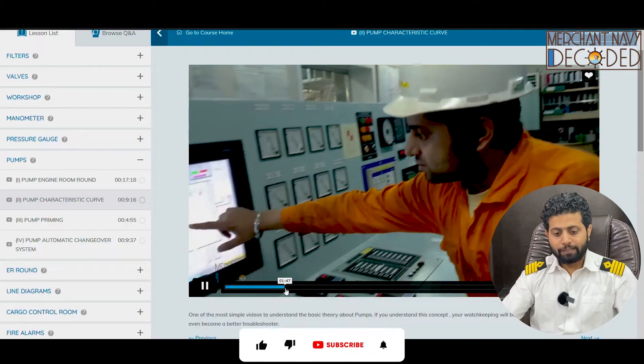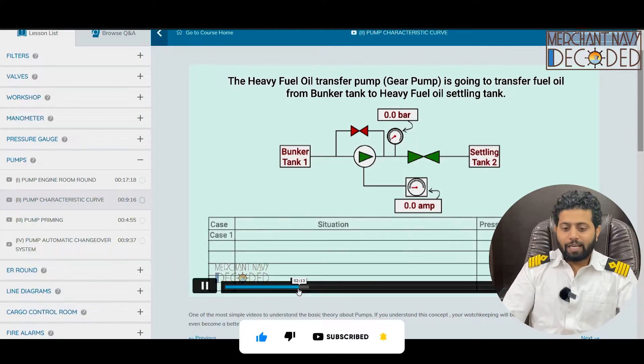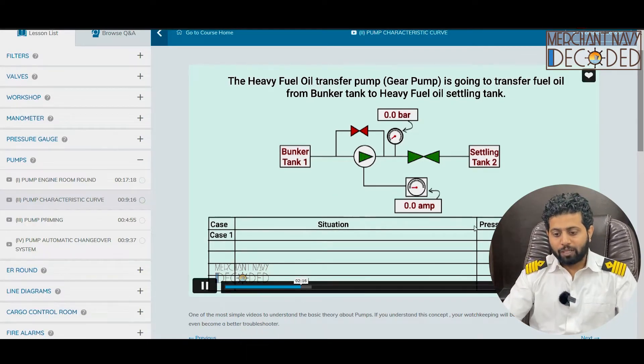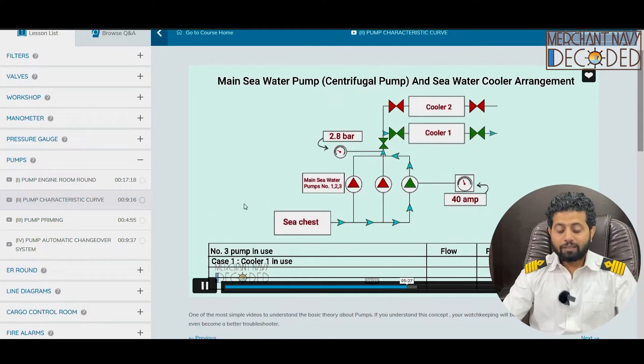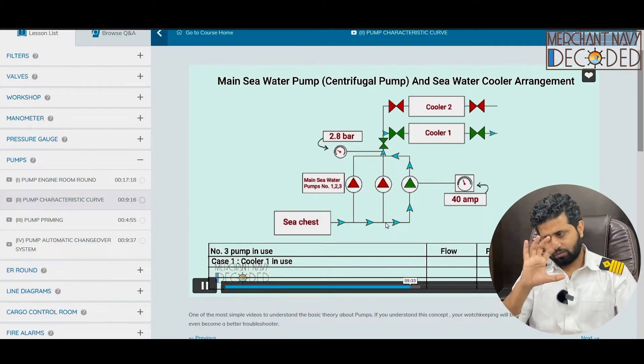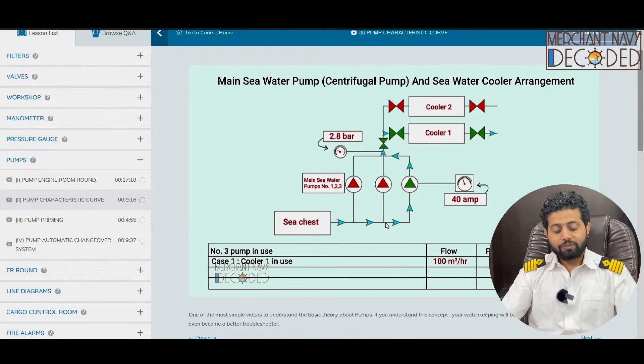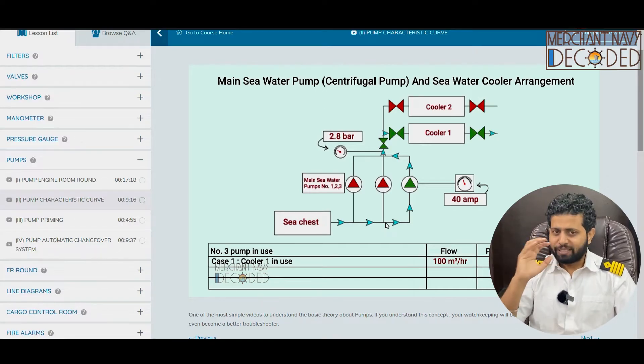A lot of animation has been covered in this video so that you get a proper idea. I am discussing the amperage, the centrifugal pump, the positive displacement pump. Here comes the animation part — what happens if a positive displacement pump is running, what will happen to the amperage and the pressure, and are they simultaneously linked. When I talk about a centrifugal pump, this is the animation — that is the main sea water pump. This is the line diagram somewhat closer to the original line diagram on board ship, and then I am discussing the flow, the pressure, and the amperage. If you understand this well, your basic concepts are clear.